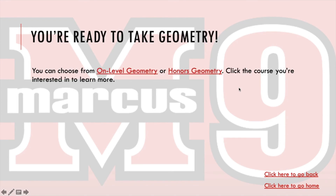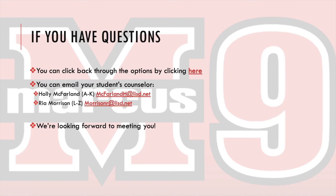Now that we have looked through all of those things, if you have any questions, you can click back through this PowerPoint. You can also reach out to your student's counselor — or if you are the student watching this, you can reach out to your counselor with any questions you have. We are looking forward to meeting you.